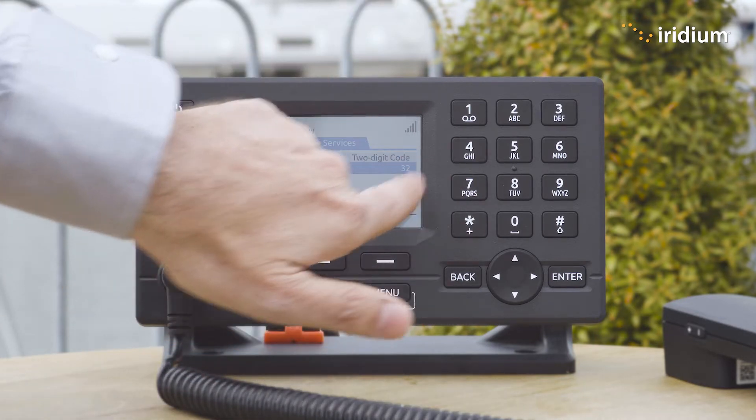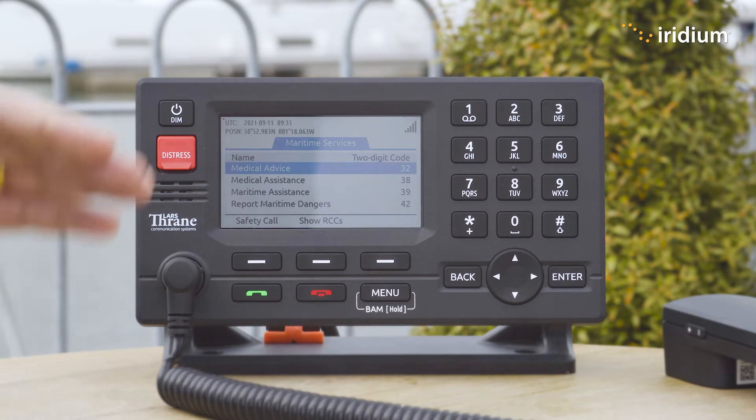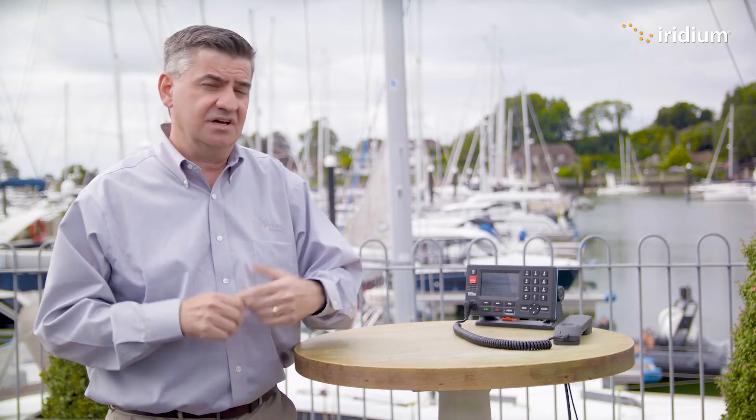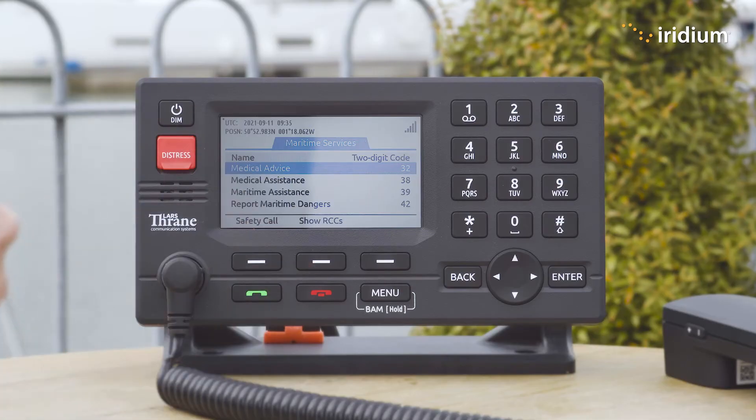You would press the button or you can dial 32, the shortcode, and you would initially go through to the rescue coordination centre. They would check that you're okay and don't need medevac. Once they're satisfied, they will pass you through to a doctor who can then provide care for the person who's been injured.